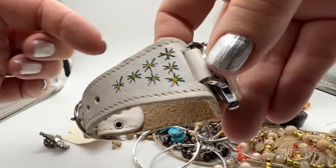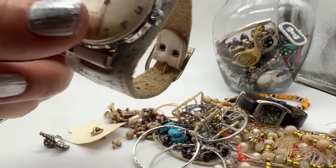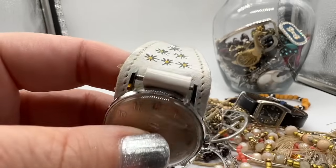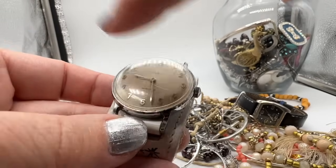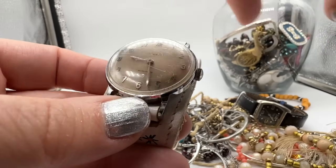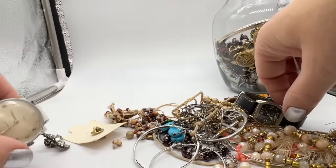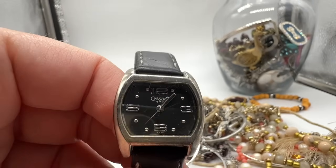Here's a Timex — takes a licking and keeps on ticking, anybody remember those? They'd have like a car drive over it or something, and the crystal part would be all broken but the watch would still be ticking. Anyway, showing my age, showing my age — who remembers that?